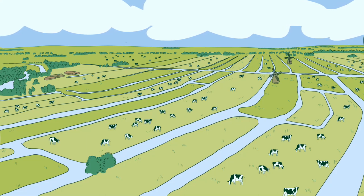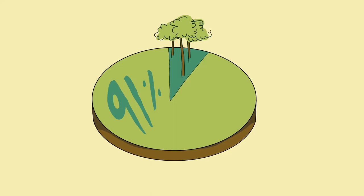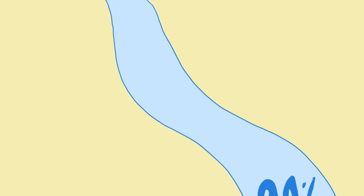Well, no. You see, the Dutch have a serious biodiversity problem. 91% of their protected habitats are in poor or bad condition, as are 99% of their open waters.